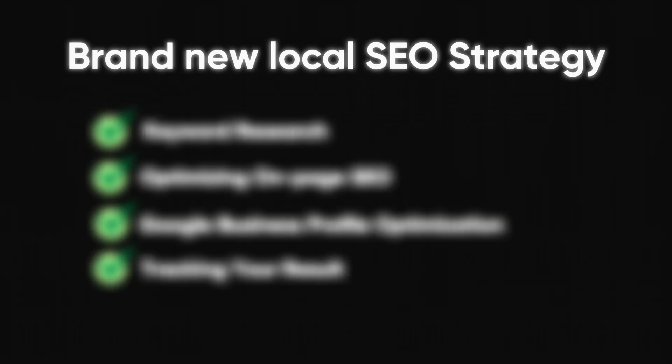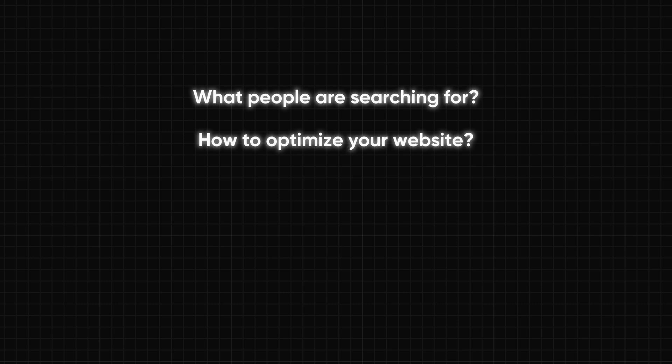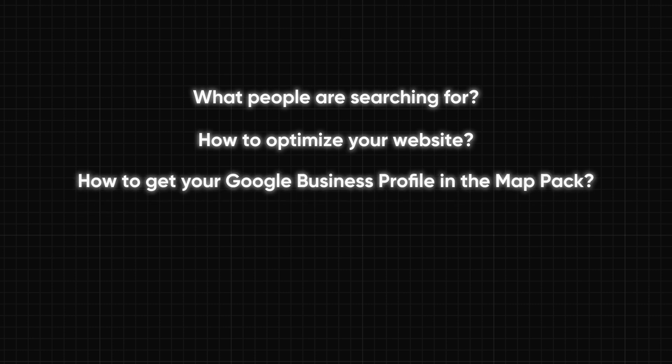In this video, I'll be breaking down exactly how to start a brand new local SEO strategy. You're going to learn how to figure out what people are searching for on the way to your business, how to optimize your website, how to get your Google business profile showing up in that coveted map pack, how to track all of your results, and we'll even dive deep into this secret thing that's actually making your competitors rank higher than you right now. So if you have a service business that's struggling to get leads online and you've never done local SEO before, or you just need a little bit of help, then let's dig right in.